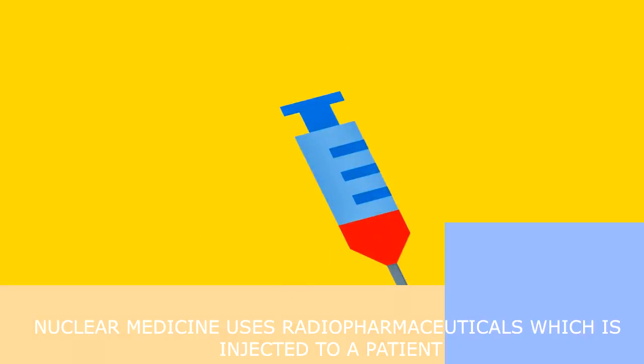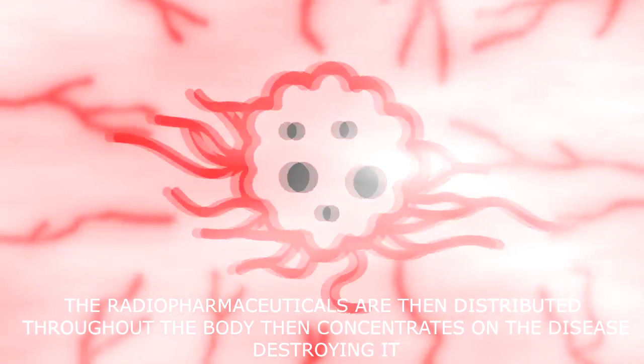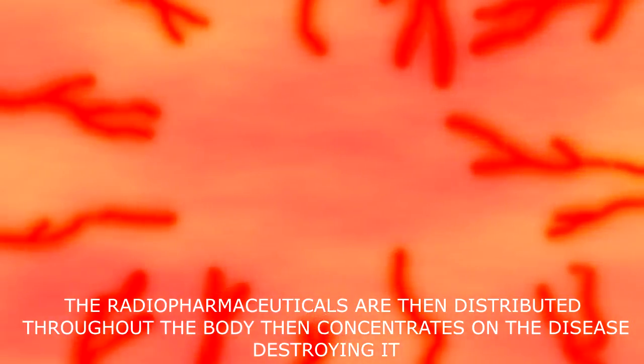Nuclear medicine uses radio-pharmaceuticals that are injected into a patient. The radio-pharmaceuticals are distributed throughout the body, then concentrate on the disease, destroying it.